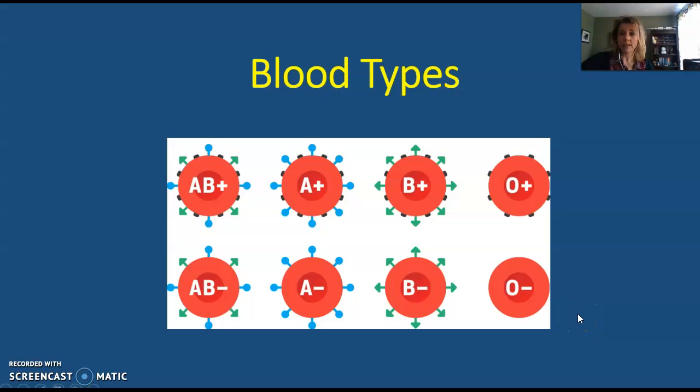Let's talk now about blood types. Most of you probably know what your blood type is, but what does it mean if you have type A blood or type B blood? It all has to do with antigens — these are self-antigens. These are glycoproteins that are found on the surface of the erythrocytes, and they distinguish self-cells from non-self-cells.